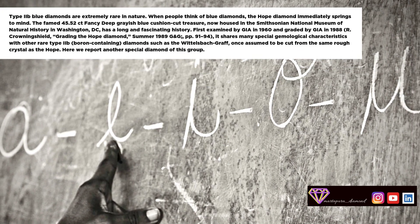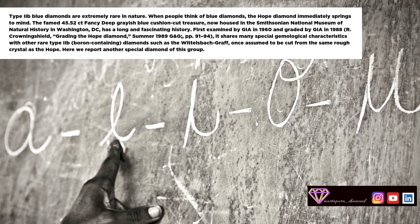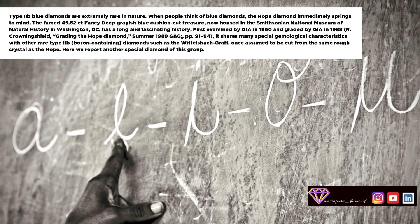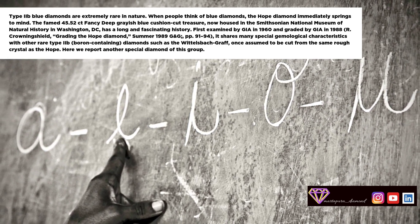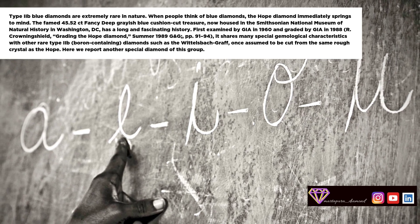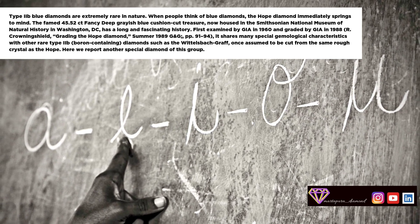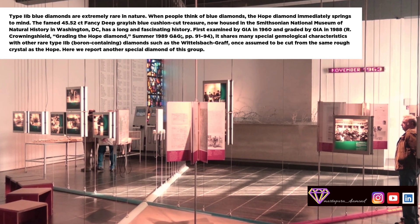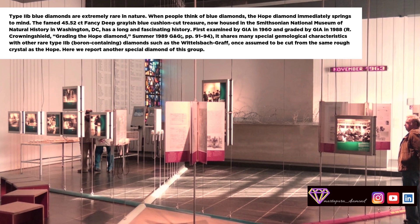Type IIB blue diamonds are extremely rare in nature. When people think of blue diamonds, the Hope Diamond immediately springs to mind — the famed 45.52-carat fancy deep grayish-blue cushion-cut treasure, now housed in the Smithsonian National Museum of Natural History in Washington, D.C., which has a long and fascinating history.